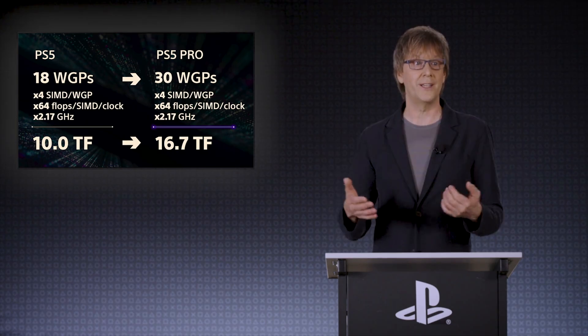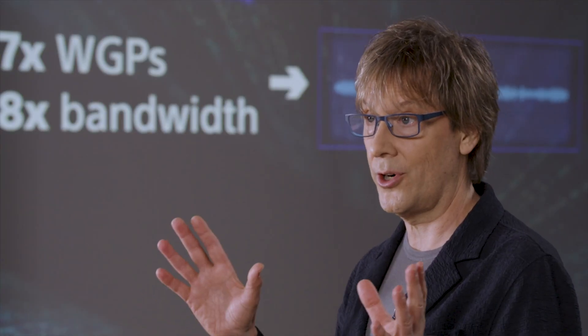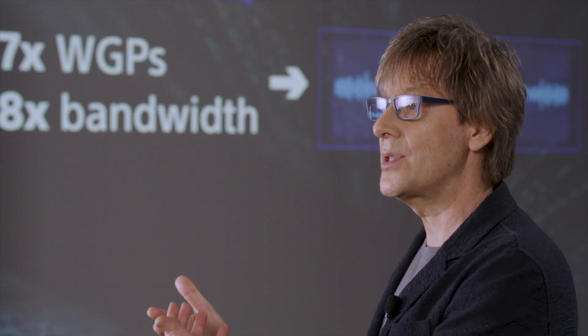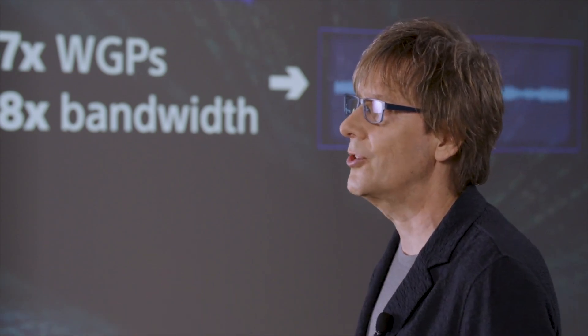Still, the PS5 Pro's AI system isn't perfect. Sometimes it relies on slower memory for temporary data, creating bottlenecks. Future hardware updates aim to fix this by achieving fully fused networks, where all processing happens on-chip. Improved CNN designs also promise better graphics and efficiency.